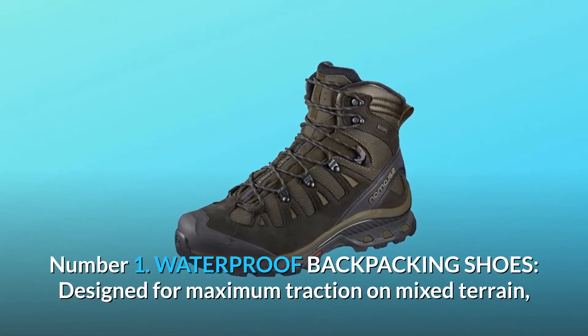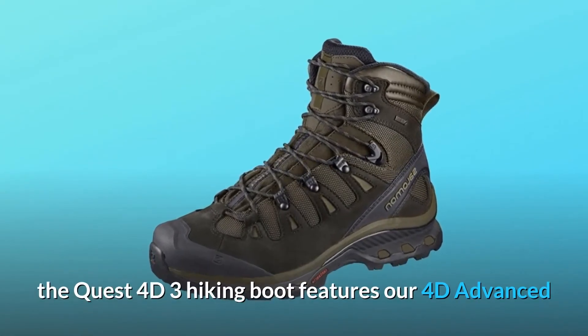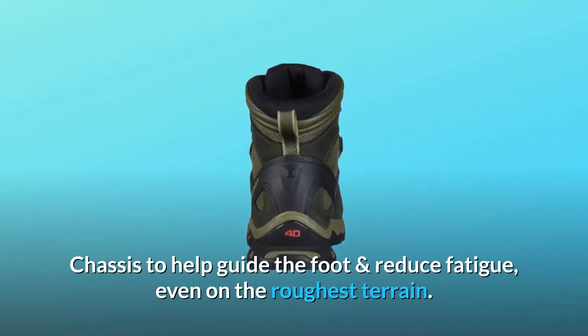Number 1: Waterproof Backpacking Shoes. Designed for maximum traction on mixed terrain, the Quest 4D3 hiking boot features our 4D advanced chassis to help guide the foot and reduce fatigue, even on the roughest terrain.